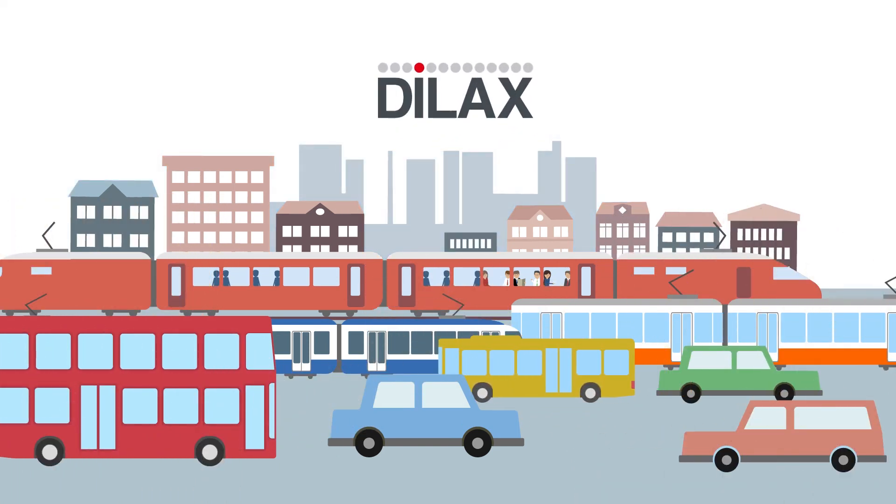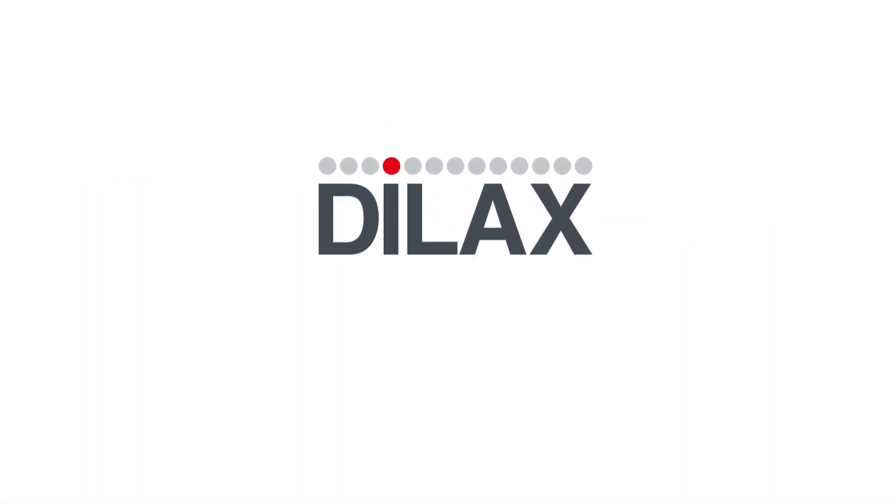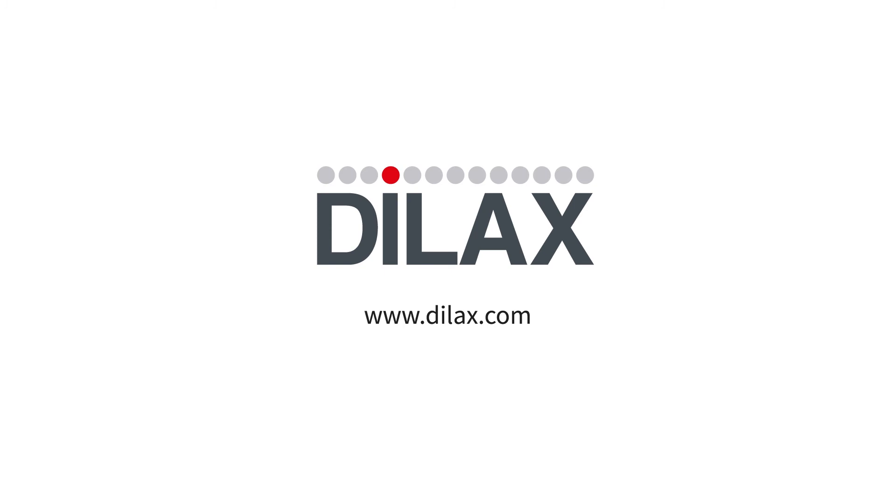DILAX, your reliable partner for public transport. Schedule a personal consultation with us. www.dilax.com